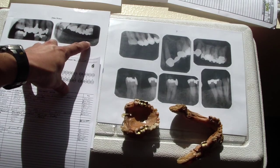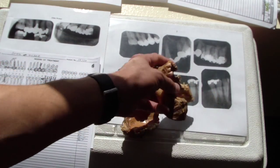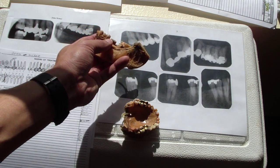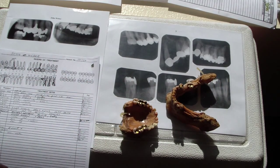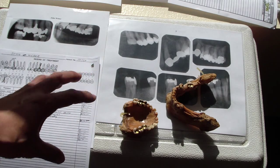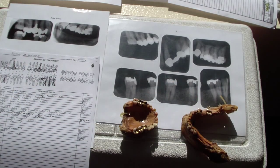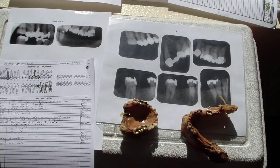Also on the mandible, we have an edentulous space in the ante-mortem. So if this is the left, and then there's a buccal pit there, which is similar to the case here — so we would say that this is a positive correlation. These are the big things. We can look a little more detailed, and you can do that at your leisure if you pause it and just compare it. So that's one case. Let me go grab another one.